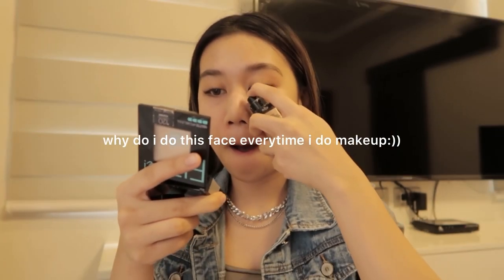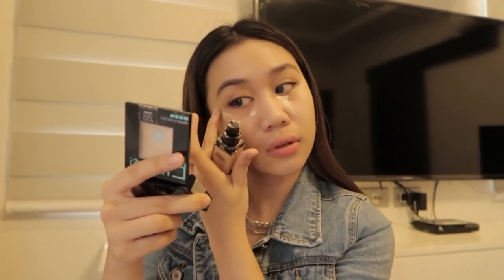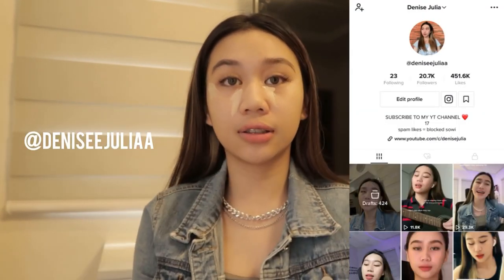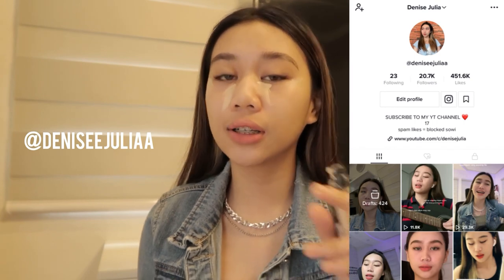I use this as a concealer kasi nga wala akong concealer — ito talaga yung concealer ko. I apply it here and here. By the way, follow me on TikTok — I just recently reached 20,000 followers! Thank you so much for 20k, I love you all.